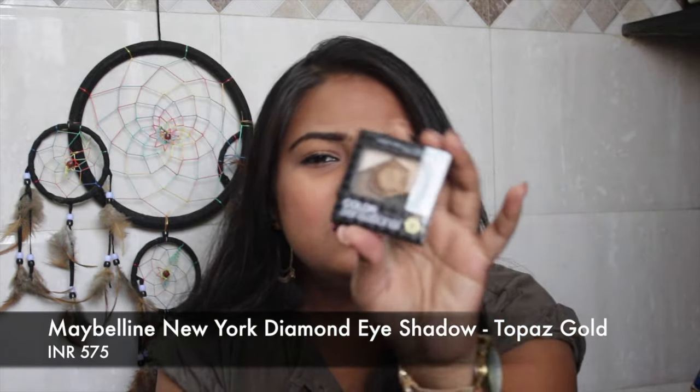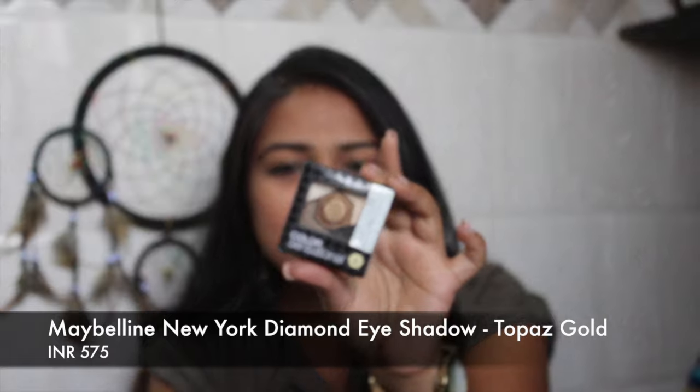The next thing is the Maybelline Color Sensational lipstick in Topaz Gold. I think this is one of their newer launches — not brand new since they just launched their raw palette — but I really wanted to try this out. I went a little crazy with eyeshadows because the highlight of this haul is going to be eyeshadows.